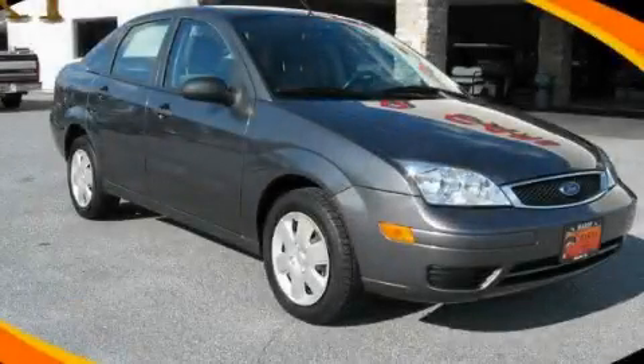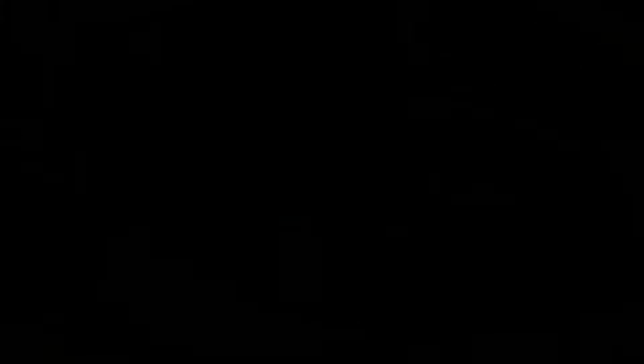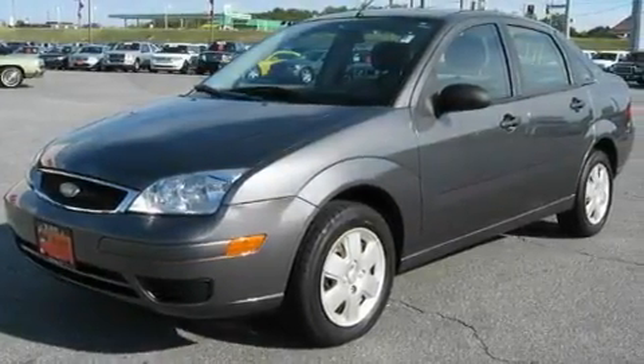This is a 2007 Ford Focus. It has a 2.0-liter 4-cylinder engine and a 4-speed automatic transmission.